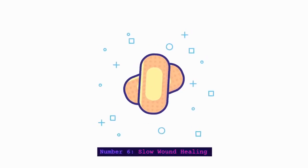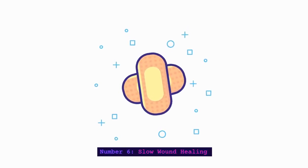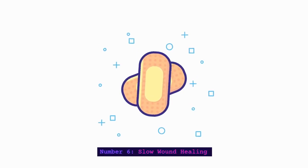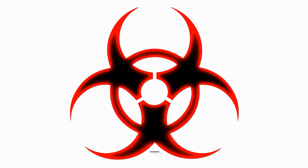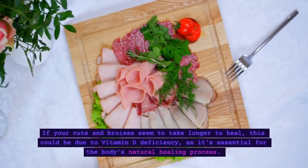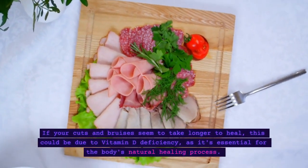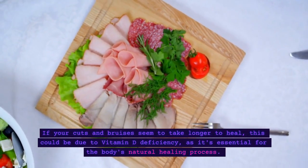Number 6: Slow Wound Healing. Slow wound healing is our sixth sign. If your cuts and bruises seem to take longer to heal, this could be due to vitamin D deficiency, as it's essential for the body's natural healing process.